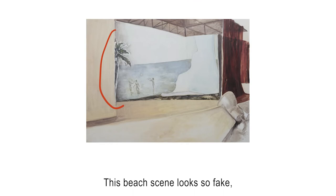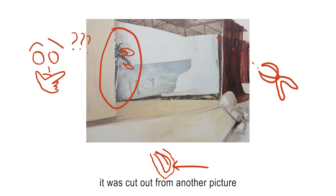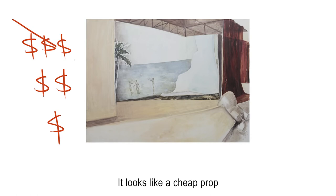This beach scene looks so fake. Even the tree on the left looks like it was cut out from another picture because of the white borders surrounding it. It looks like a cheap prop for a theatre performance.